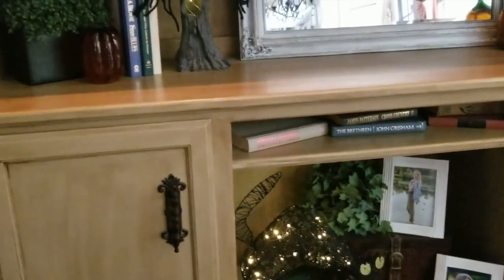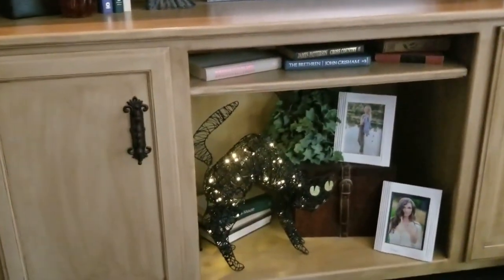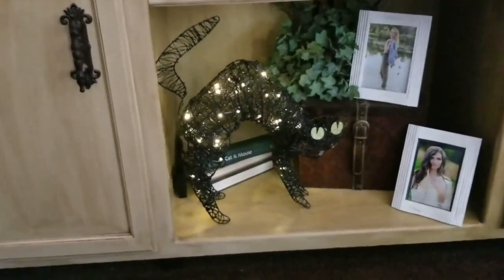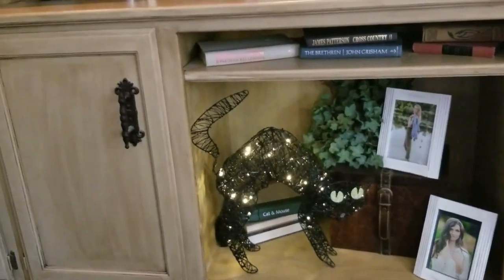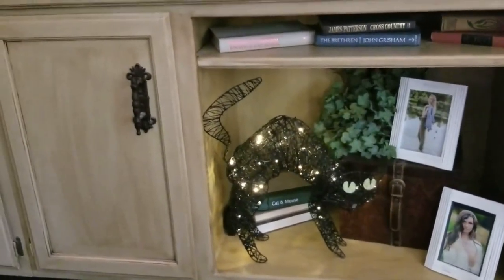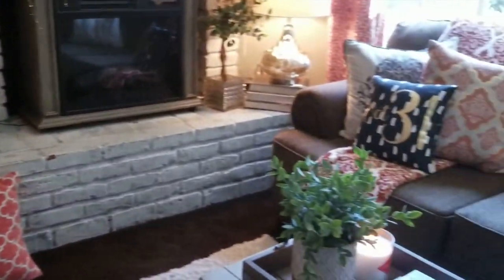Down in this lower bookcase I realize I don't have my Halloween books in — I usually put the kids' old Halloween books there. I've got this great cat down here; I just moved out one item and put the cat in its place.